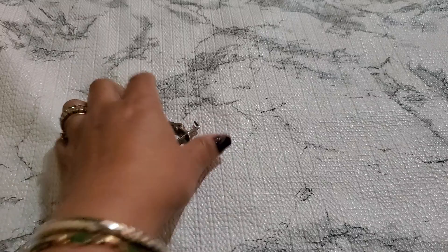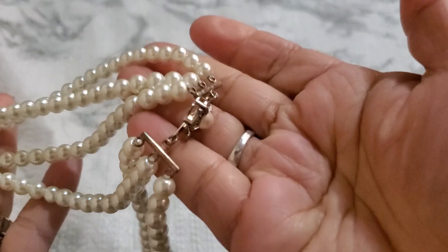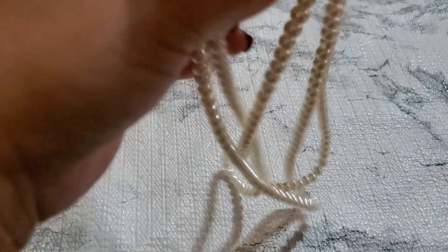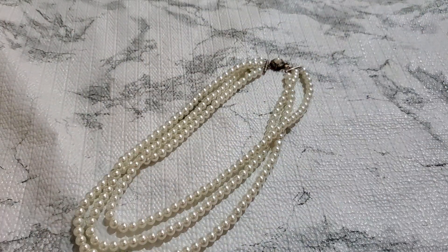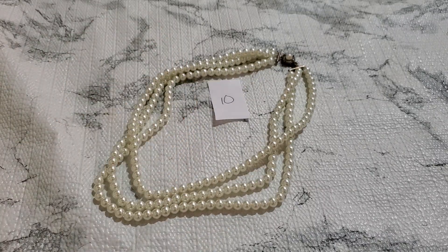And then number ten. This is number ten — it's like a three-layer faux pearl. And this is the clasp. That one's going to be $5 for number ten. That one's pretty too.